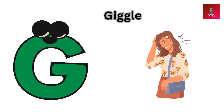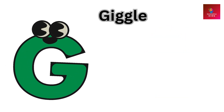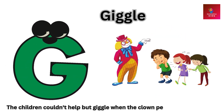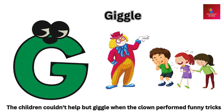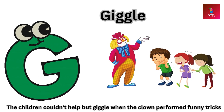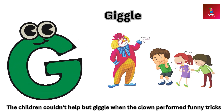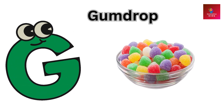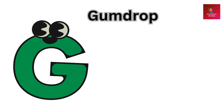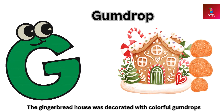G is for giggle. The children couldn't help but giggle when the clown performed funny tricks.